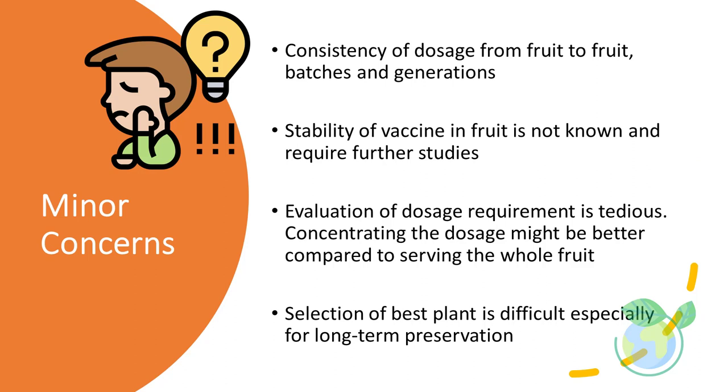The minor concerns associated with edible vaccines include consistency of dosage from fruit to fruit, across batches and generations. Stability of the vaccine in fruit is not well known and requires further studies, especially given that evaluation of dosage requirements is tedious. Concentrating the dosage might be preferable to serving the whole fruit, especially when delivering vaccines to babies or children. Finally, the selection of the best plant is difficult especially for long-term preservation. Tomatoes serving as edible vaccines can be made into paste form for longer-term storage as a trial.